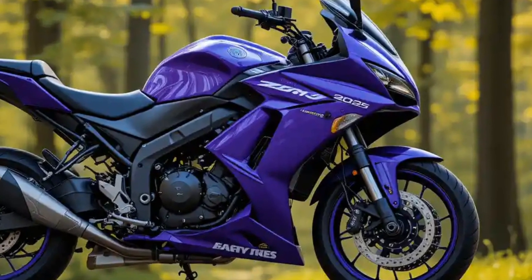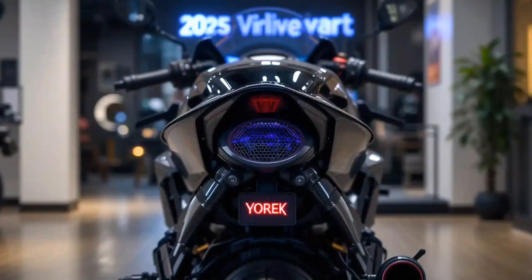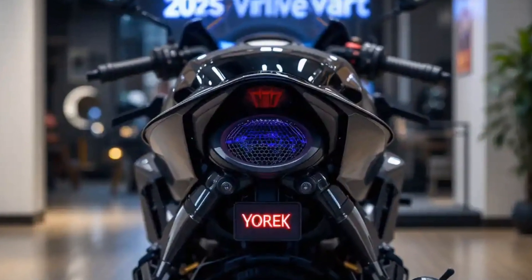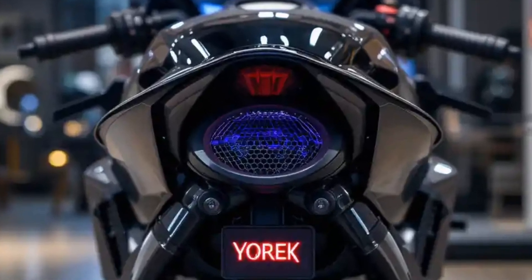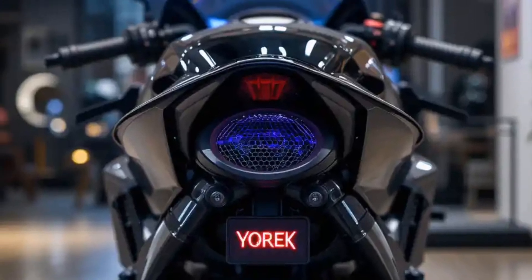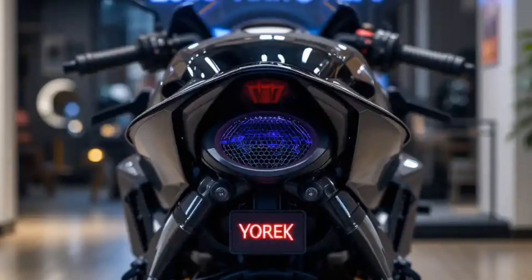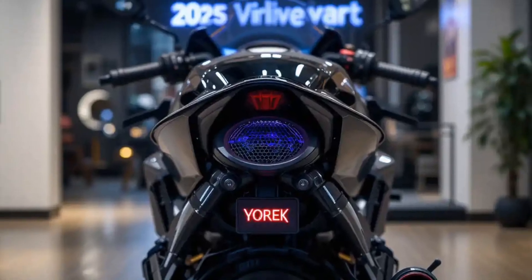The F9 is available in striking color combinations like Cosmic Black, Neon Gray, and Phantom Blue — each adding to its aggressive and high-tech appeal. Ultraviolet is also offering accessories such as a fast charger, smart helmets, and mobile mounts to enhance the rider experience.